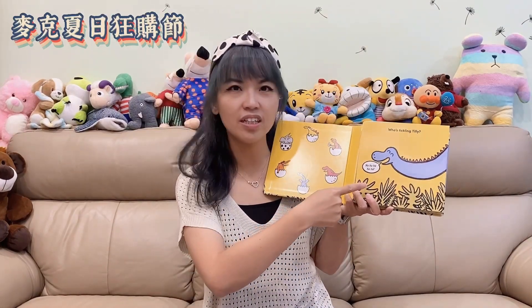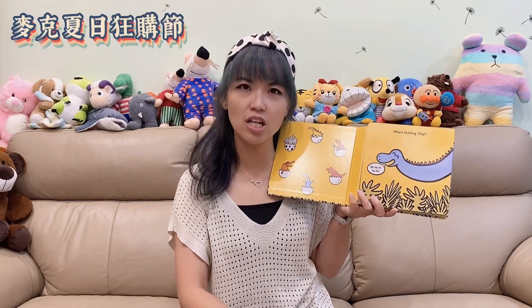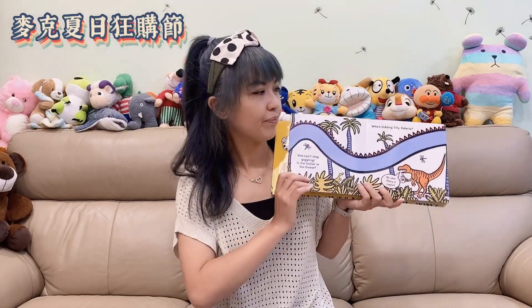Tilly cannot stop laughing — who's tickling her? Is the tickler in the forest? Is it in the garden, or in any other places?